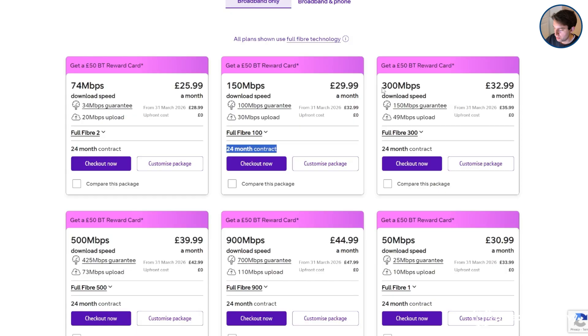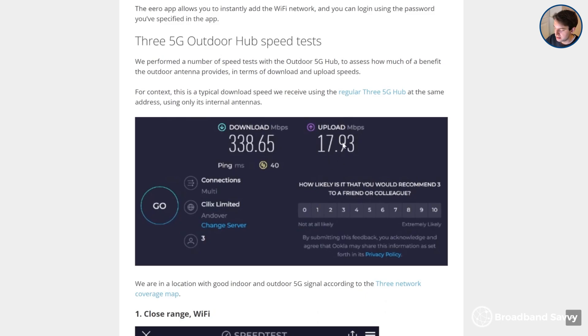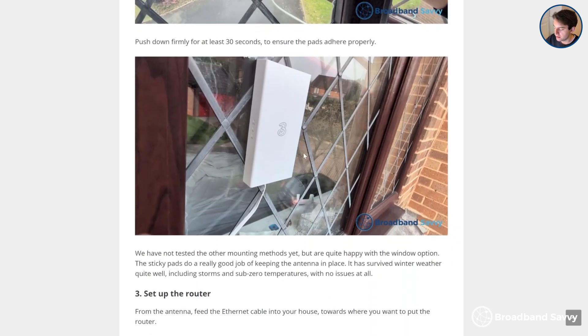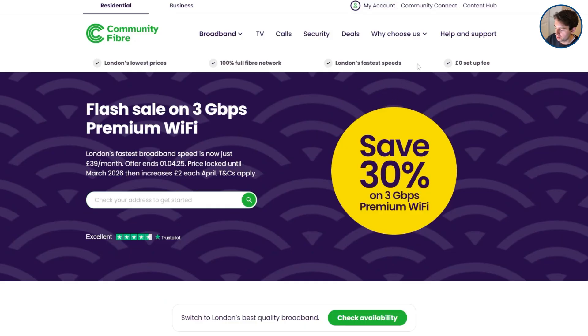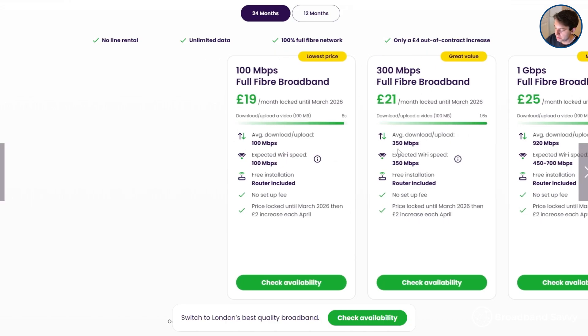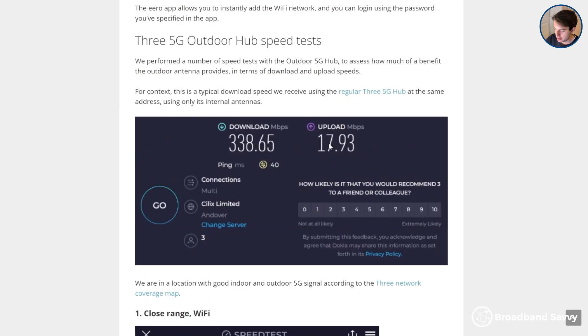Compared to a lot of other countries, the upload speeds on offer from 5G in the UK are not the best, although they are catching up to what you can get with fibre. With EE's 300Mbps plan, for example, you get a 49Mbps upload speed, but with the 5G hub we normally get about 18 to 20Mbps, and 47Mbps or so is the maximum we've ever seen using 5G internet. For most households, your download speed is going to be a lot more important than your upload speed, because most people download a lot more data than they upload — so an 18 to 20Mbps upload speed is plenty for most people.